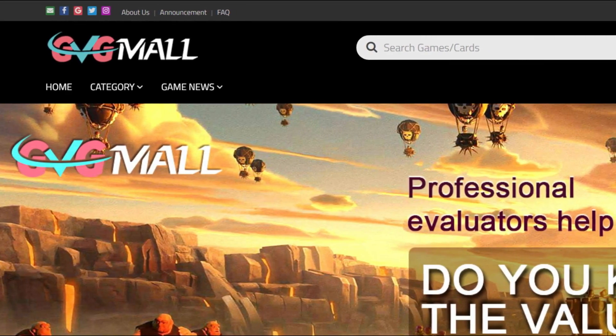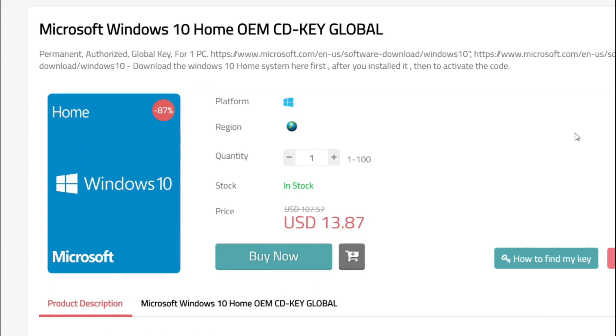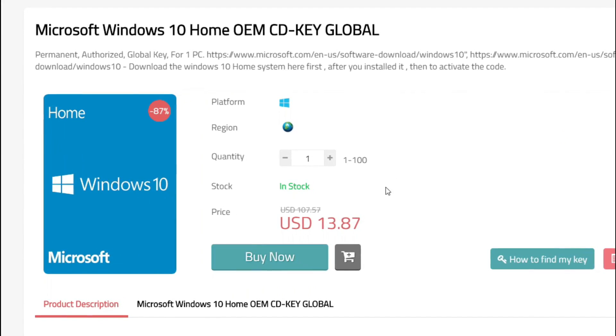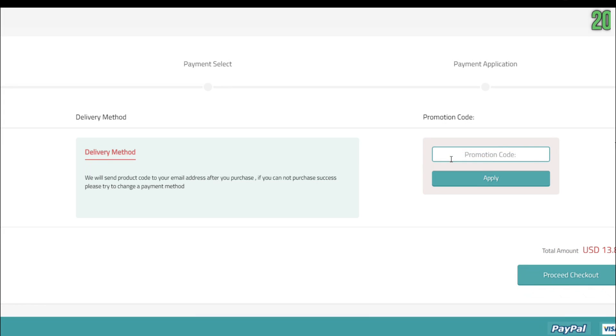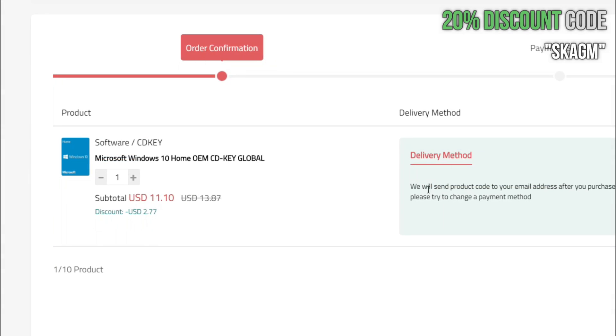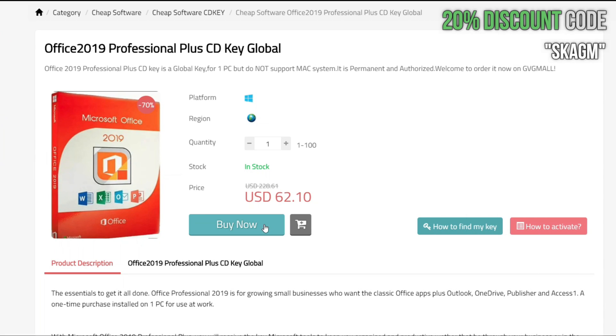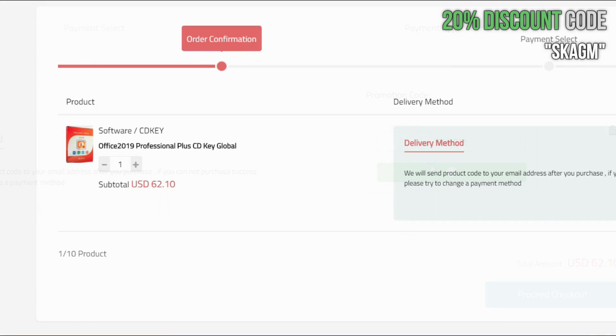This video is brought to you by gvgmall.com. Get your authorized Windows 10 Home Edition serial key for only $13. You can use my discount code to get a 20% discount, making it only $11. The same applies to Office 2019, which you can get for the awesome price of $50.